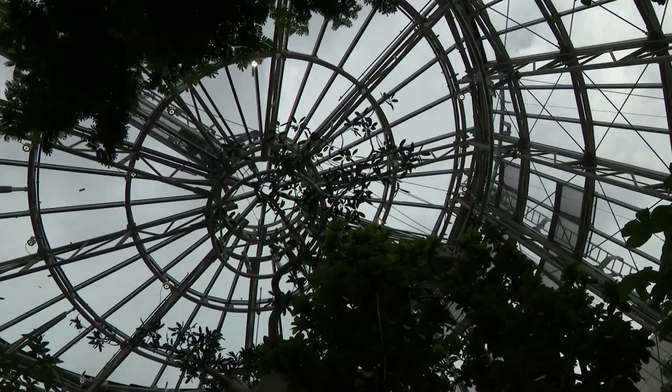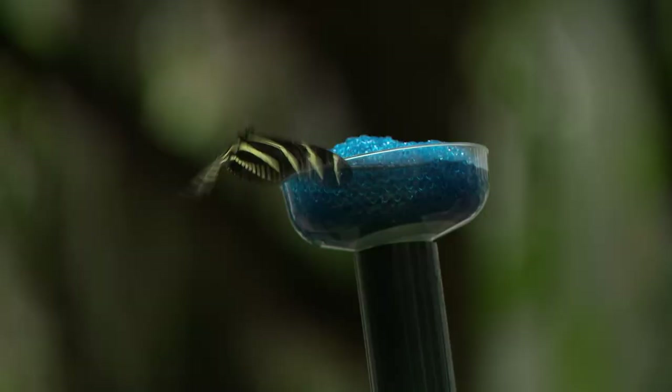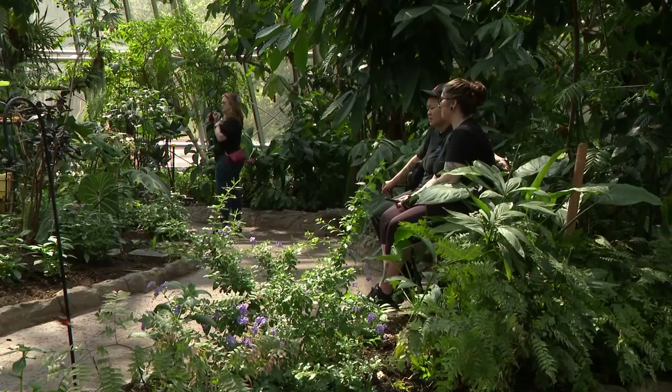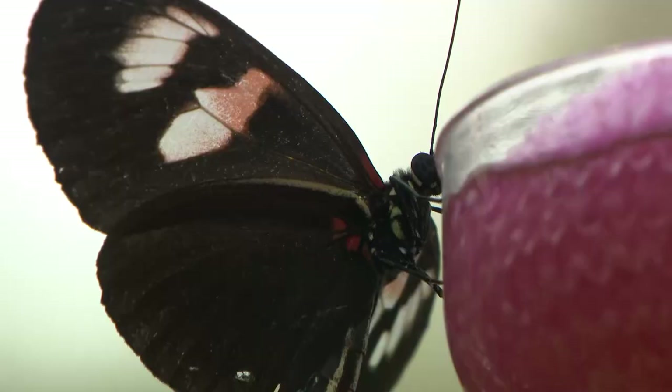So we replaced all 535 panes of glass. The thing I love about this renovation is that in addition to replacing the glass, the museum has made this place much more accessible. We did widen and resurface the pathways so they are more friendly for anybody with any sort of mobility needs.